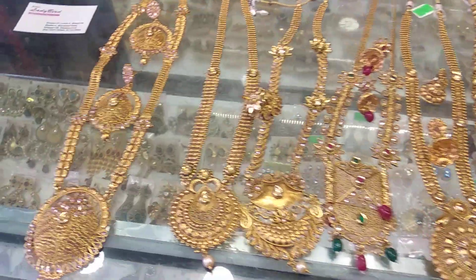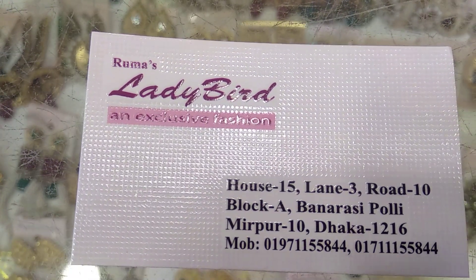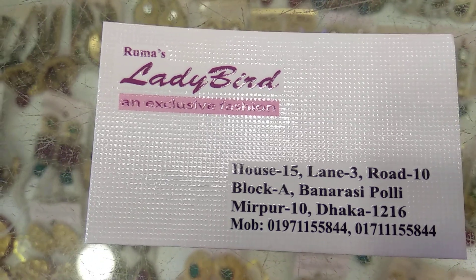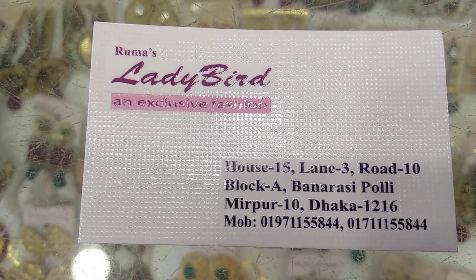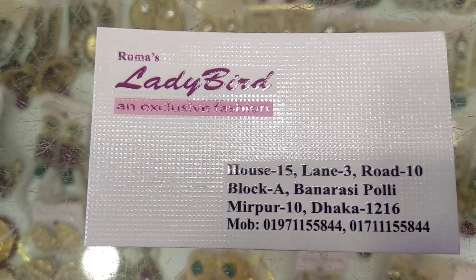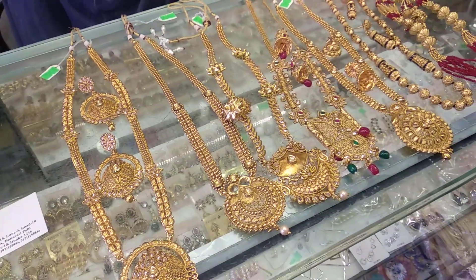Let's look at Lady Bird. I'm going to show my address: Lane 3, Road 10. My phone number is 0971-55844. You should check this. Thank you.